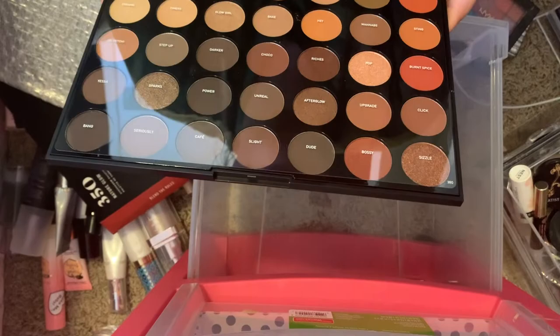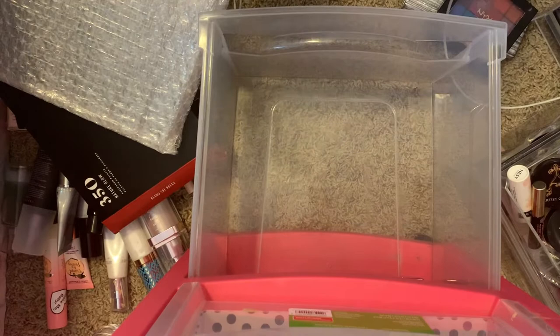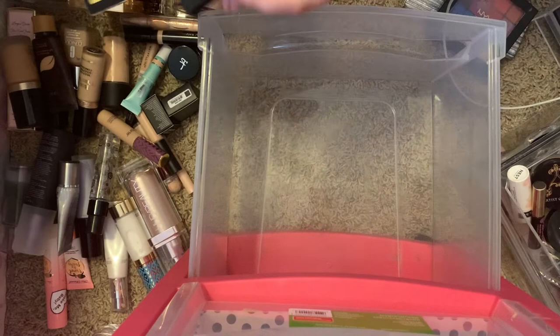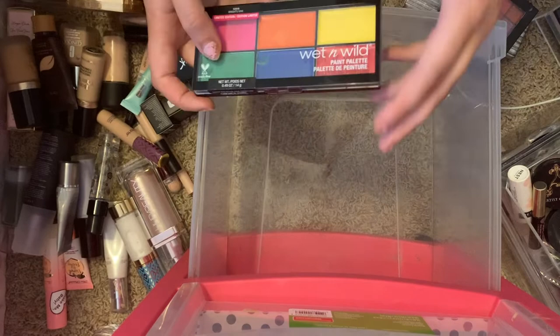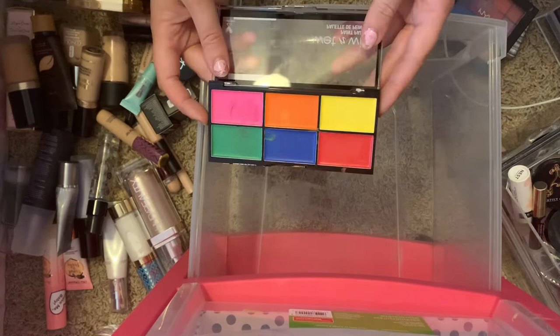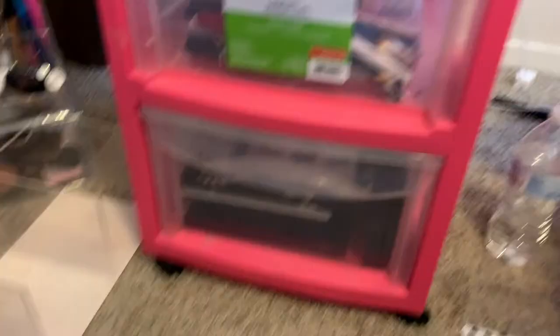The last two palettes — one is ELF. My cousin sent me this when we got back in touch and I love her so much. It is such a good palette — this is Made for Matte 2. I freaking love this palette. And then I got the Wet n Wild Paint Palette during Halloween time — it's the Brights, it's limited edition, really good and pigmented and I can use it for artistic looks. So I'm going to keep that. That's it for these three drawers. I'm gonna move the camera so you can see how I'm gonna organize and clean everything up.